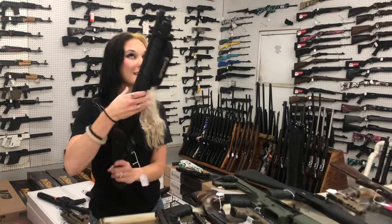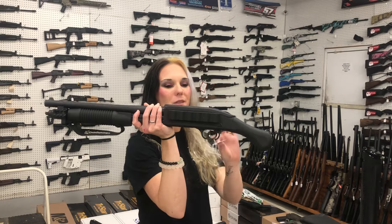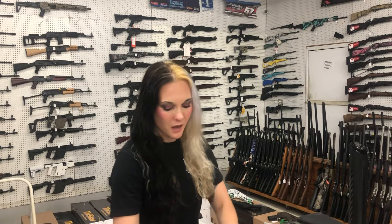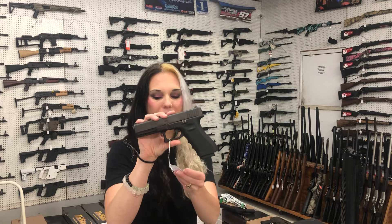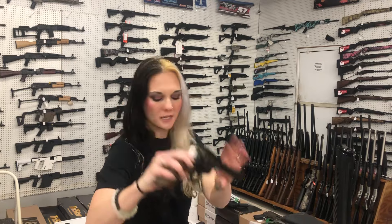I'm going to start with the used stuff and y'all are definitely going to be excited with some of these. Mossberg 590 with the Crimson Trace Laser — $450. Glock 17 Gen 3 with her box — $400. Ruger Single Six 22 Long Rifle with her box — $425.